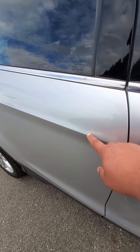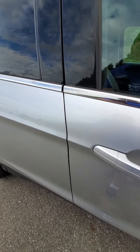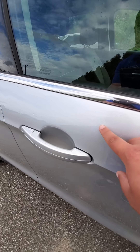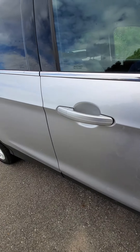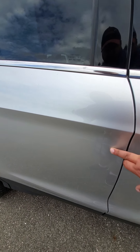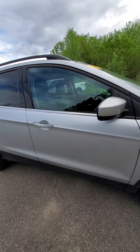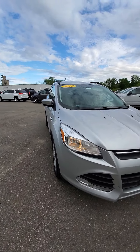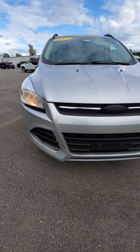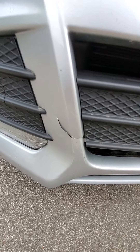You've got a dent here and a very, very minor one right there — make sure if you can see that. Scratch there should buff out as well. Crack in the front bumper.